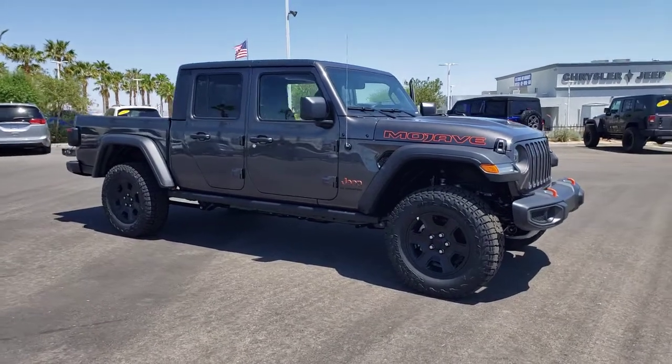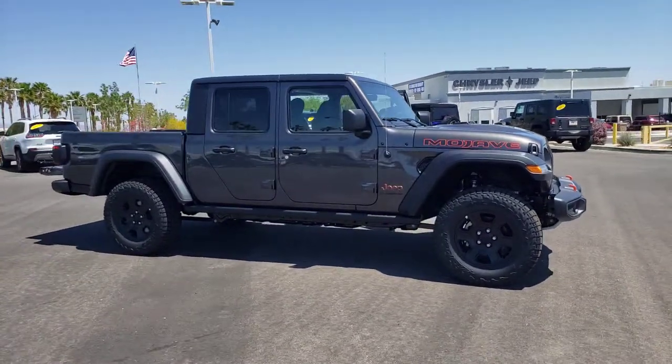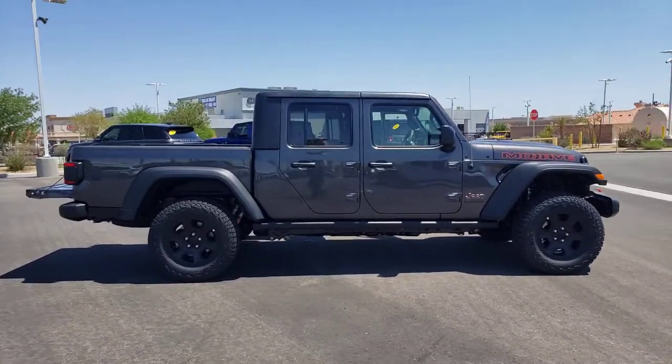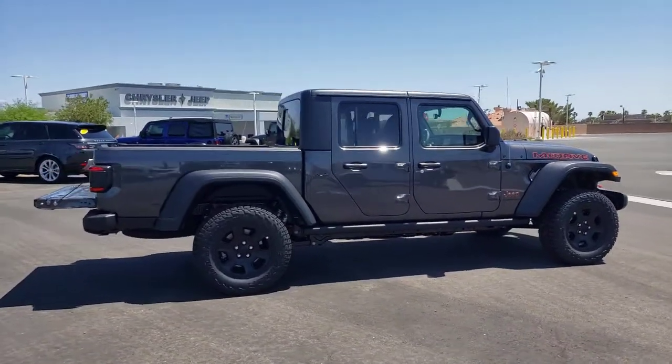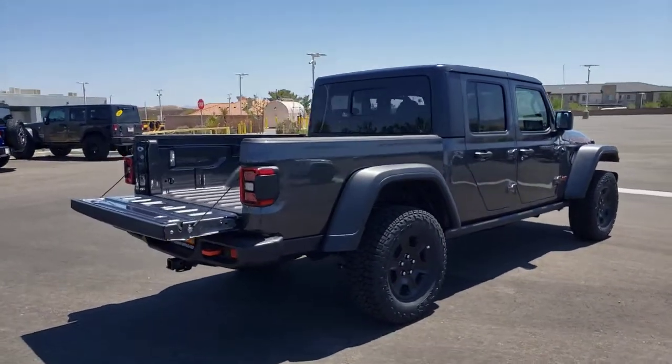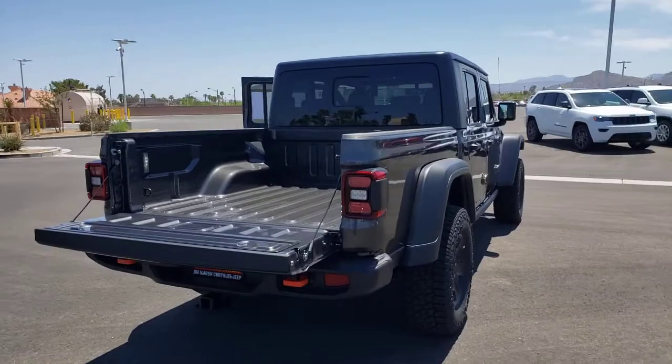Get into a car with value. 2021 Jeep Gladiator. Get the features you need and the comfort and style you've been hoping for. This well-equipped vehicle is an excellent value and will help you make the most of every drive. All you need to do is relax and enjoy the ride.